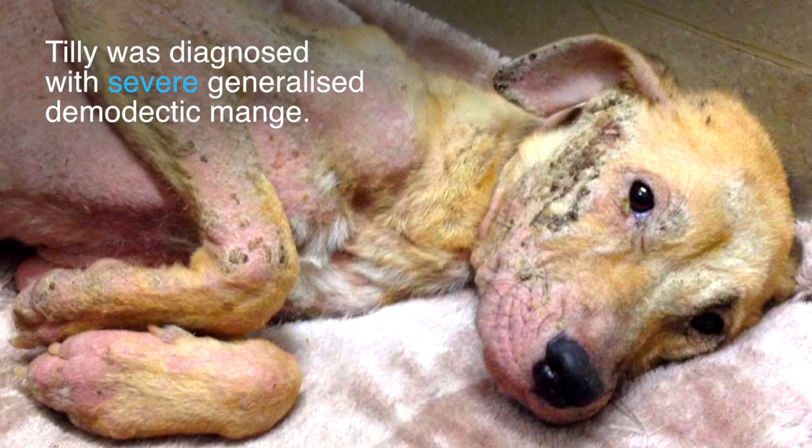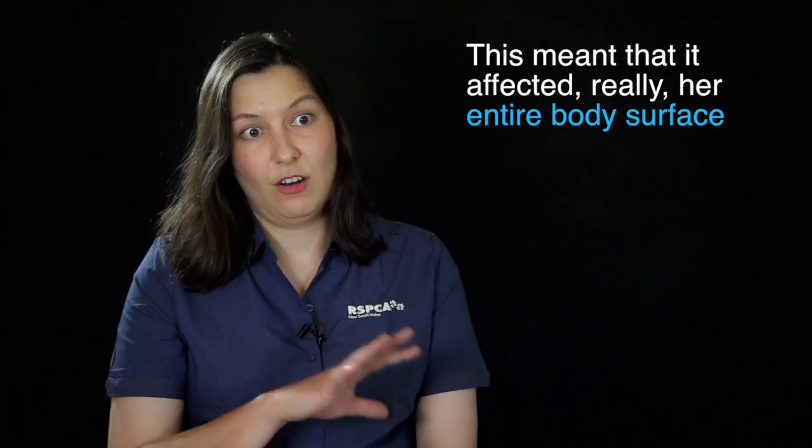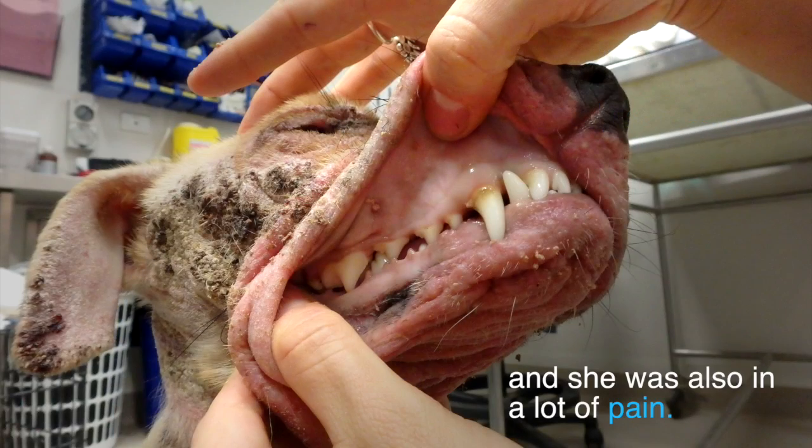Tilly was diagnosed with severe generalized Demodectic mange. This meant that it affected really her entire body surface, and she was also in a lot of pain.